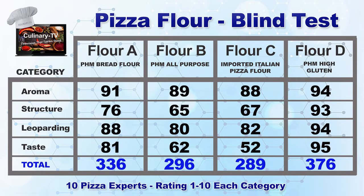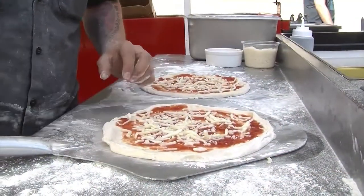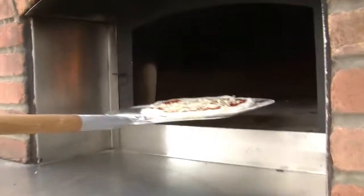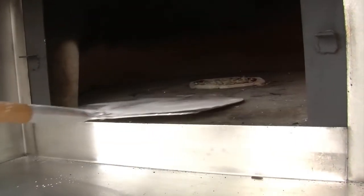The results were an eye-opener. That imported Italian flour that's very expensive — I thought would finish either first or second — it really finished last. And the top finish of the day was a high-gluten pizza flour. That's right, it's a high-gluten flour that Panhandle Milling makes. It's used for bread and also for pizza. It's one that we use at Wood Fired University.